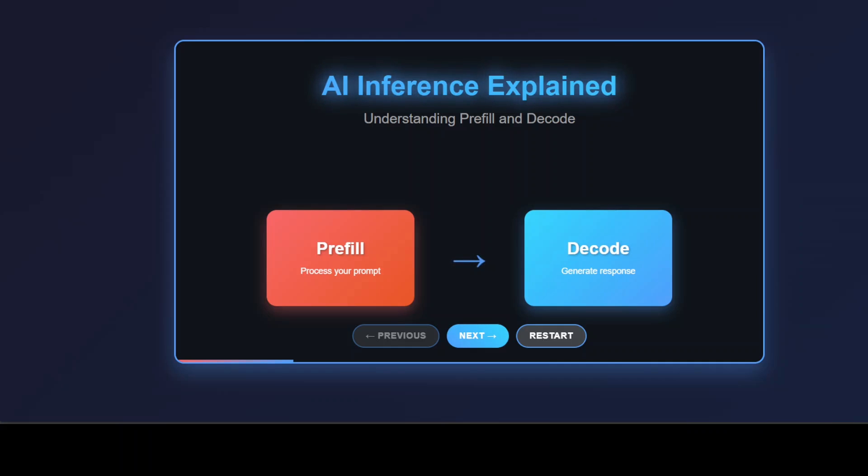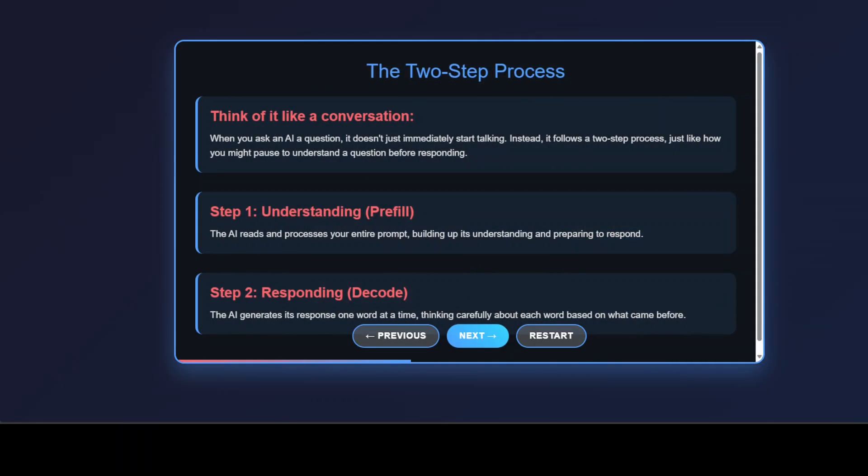Have you ever wondered what happens inside an AI model when you ask it a question? Today we are diving into this fascinating two-step process that makes AI responses possible: pre-fill and decode. Think about how you handle a complex question. You don't just blurt out an answer immediately, right? First you read and understand the entire question. Then you think through your response word by word. AI works remarkably similarly.